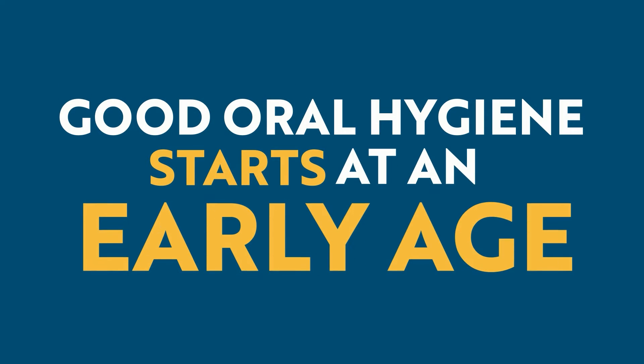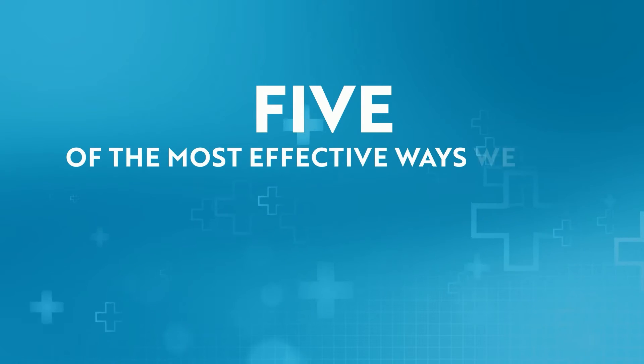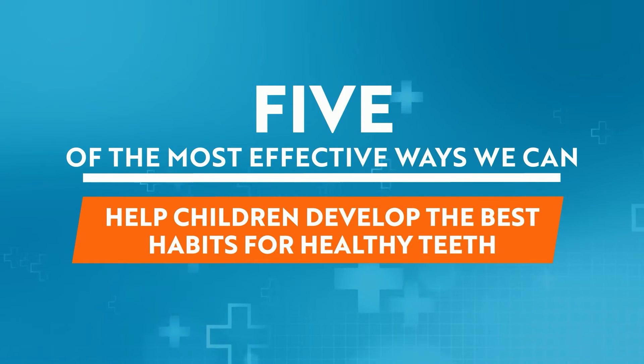Good oral hygiene starts at an early age. Teaching children healthy habits now can lead to a lifetime of benefits. Here are five of the most effective ways we can help children develop the best habits for healthy teeth.